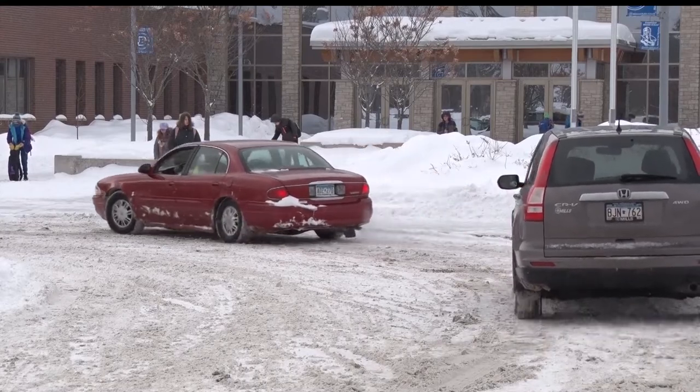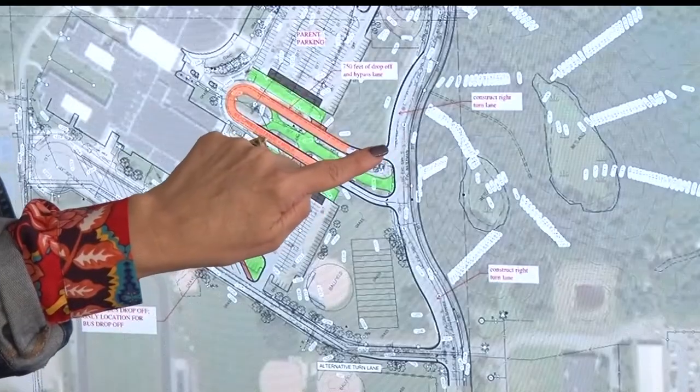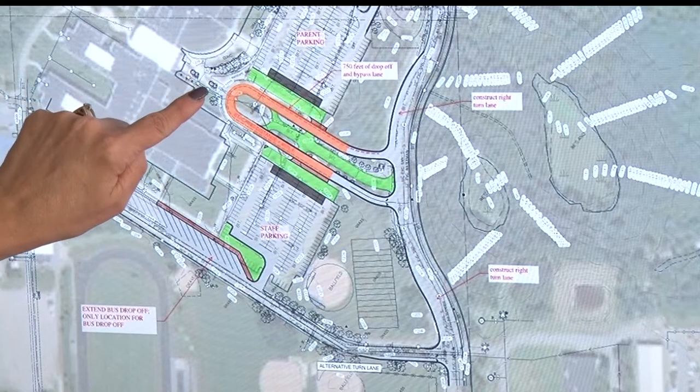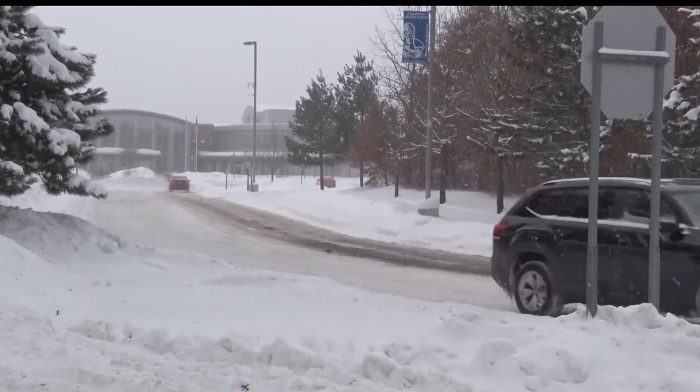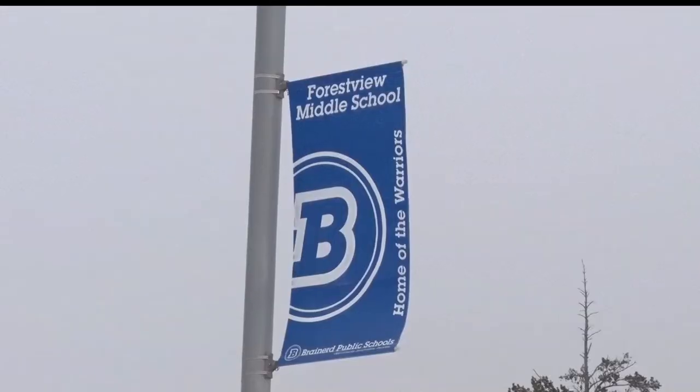In addition to the added drop-off location, the current pickup and drop-off site at the center of the building will undergo a makeover, adding two access points for a one-way entrance and a one-way exit to the two-lane horseshoe configuration.